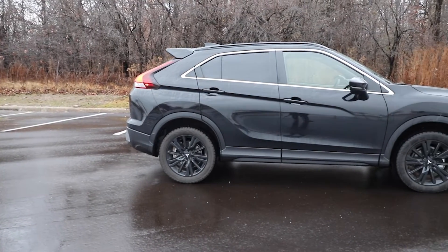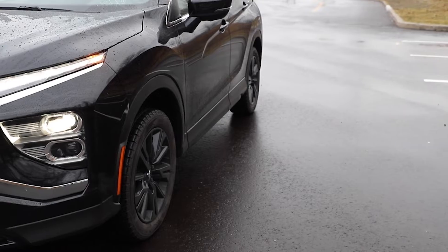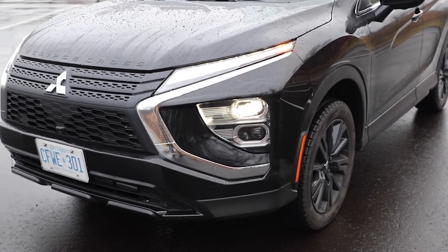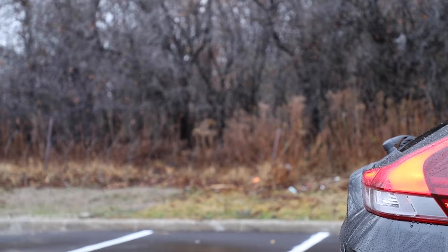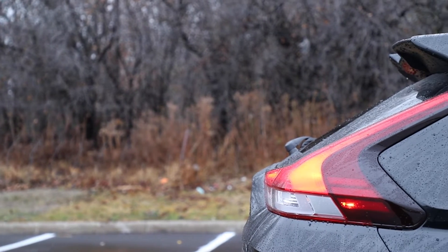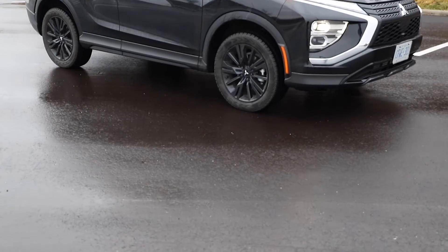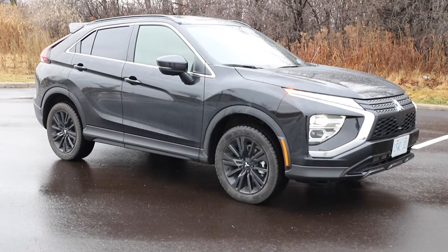I like it. It's got just enough angles. It's not as crazy as the Tucson, not as bland as the RAV4, not as curvy as the Sportage, and not as bland and boring as the Forester. It has just enough of everything to look extremely sharp. Nice long thin headlights up front. I like the way it looks overall.